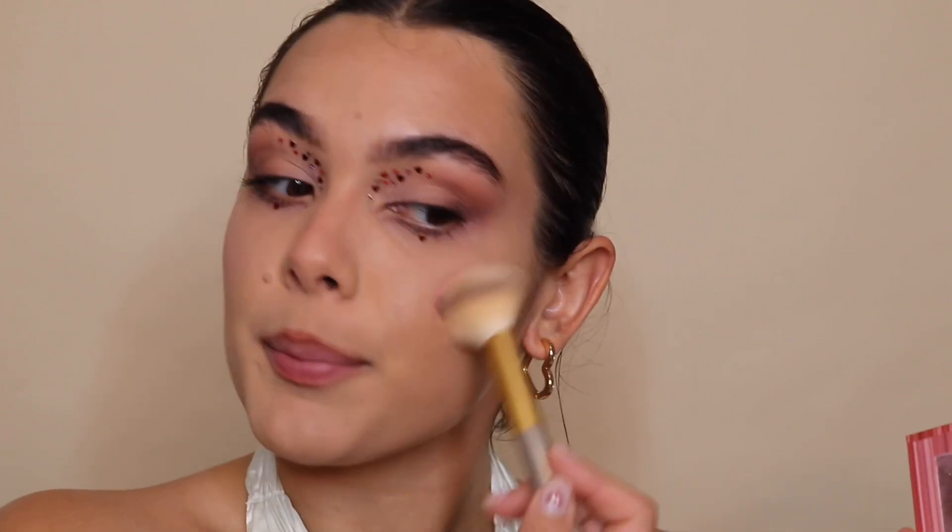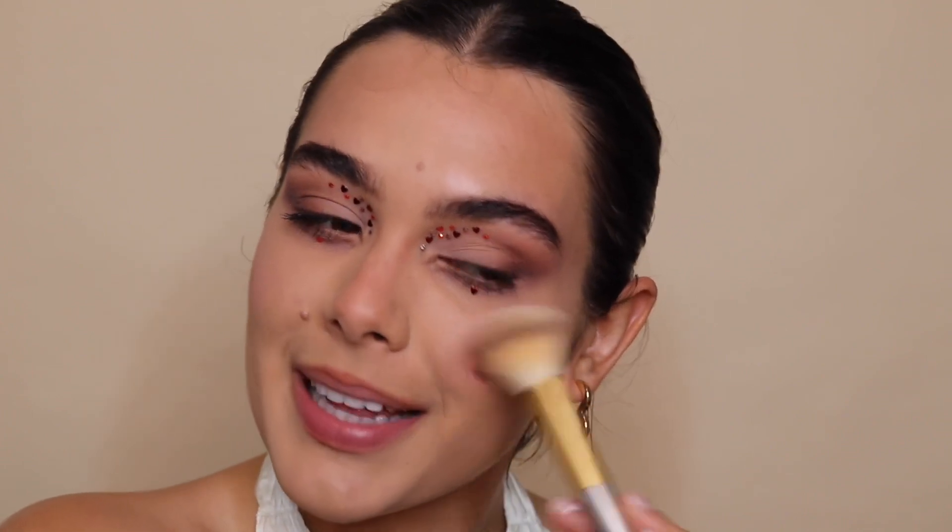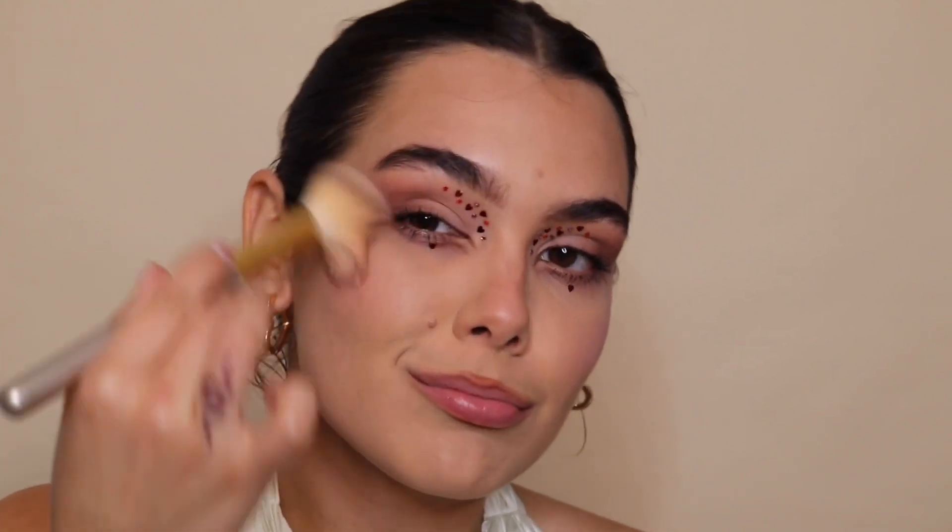Mascara is on. I'm obviously going to put on some falsies because my upper lashes aren't the most voluptuous. But first I'm adding some blush using this BH Cosmetics blush, sticking to the very pinky shade. I want to make it look like I'm blushing — like if you're going on a date, you want them to think they're making you blush. Hopefully they actually are making you blush, but you know — just in case!